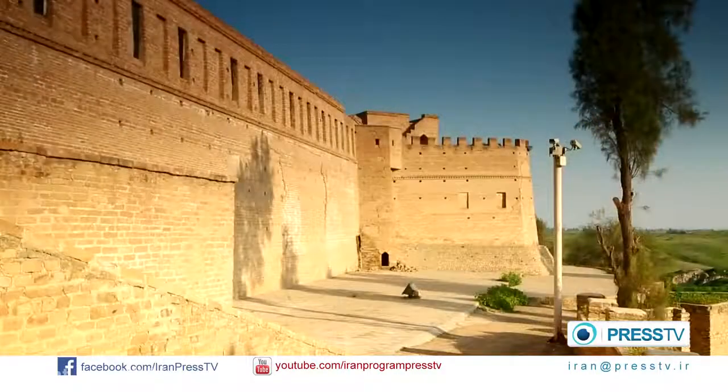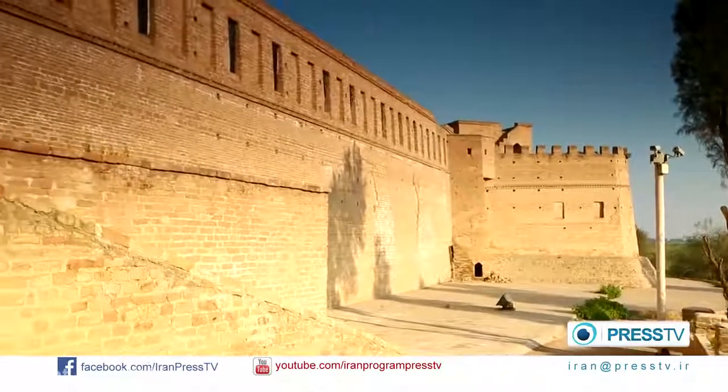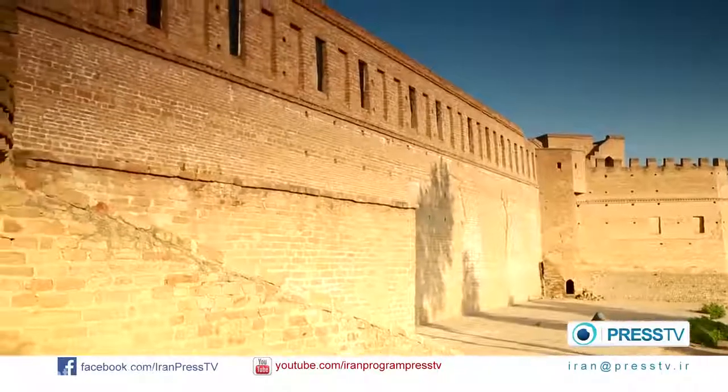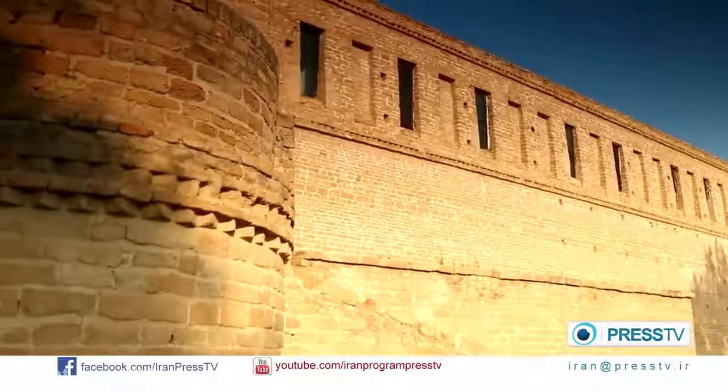During the war between Iran and Iraq, the castle was heavily damaged by Iraqi bombs. Now it has been completely restored by the Iranian government. The historical site of Shush Castle is now used as a museum.